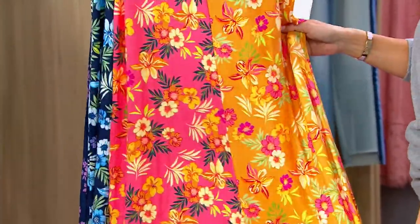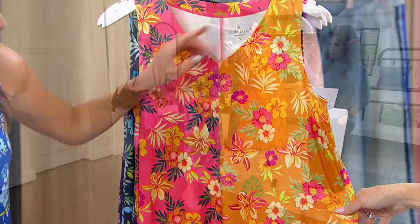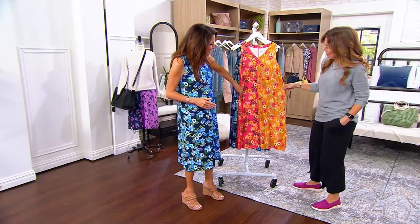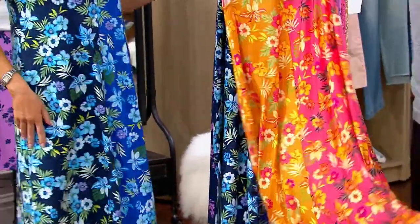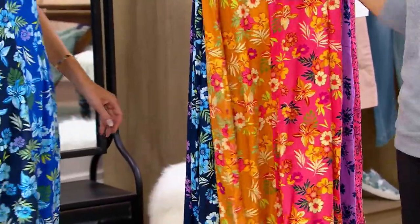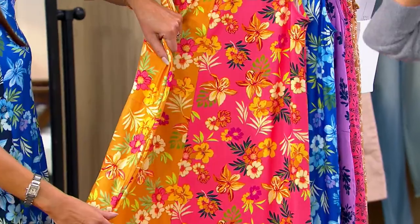We've never done this before — it's called a mirror image. It's literally so elongating. It's really modern color blocking, both front and back. And it doesn't reverse on the back, so whatever color is on the front is also on the back.